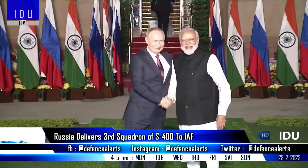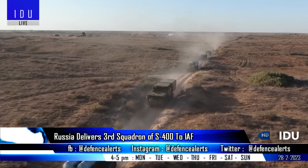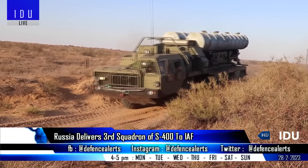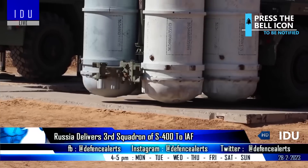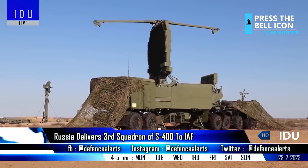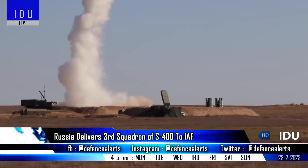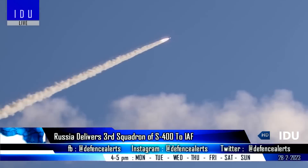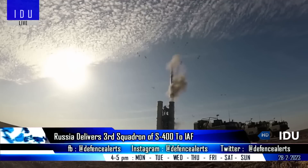Russia has delivered the 3rd Squadron of the Indian Air Force's S-400 system to India, and Russian officials have said the remaining 4th and 5th Squadrons will be delivered by the end of 2023. The Indian Air Force has already deployed the 1st Squadron at an airbase in the north-western sector, while the 2nd Squadron has been deployed along the northern borders with China.